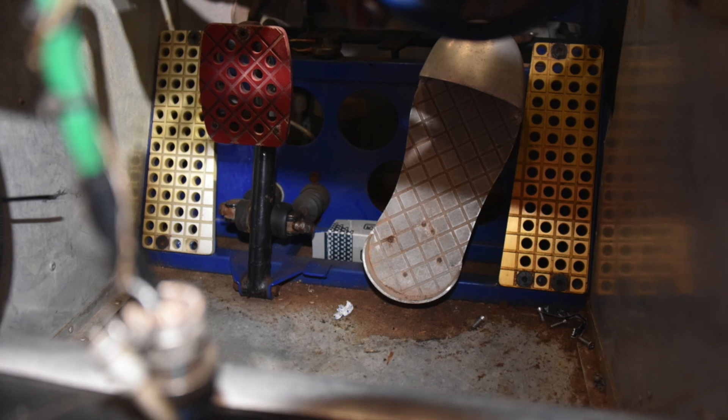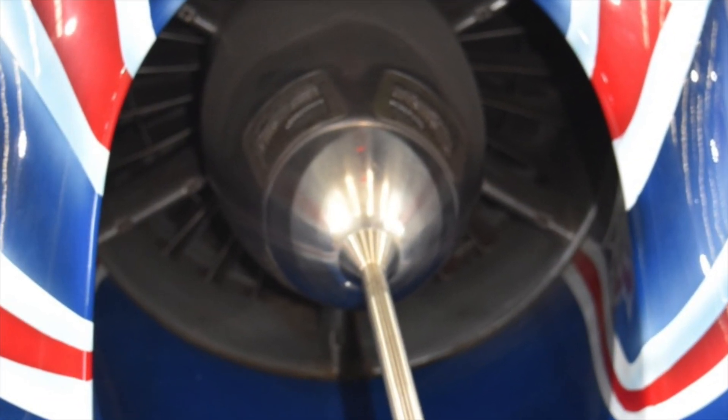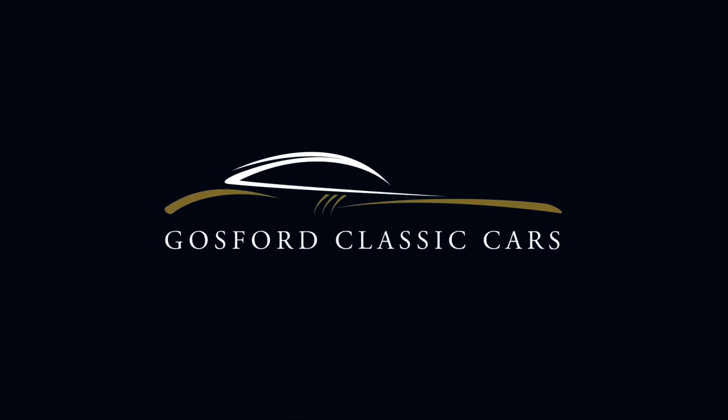Fitted with such a high-powered jet engine, this Aussie Invader is noted to reach 0 to 1,000 kilometres an hour in just 16 seconds.